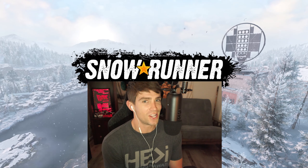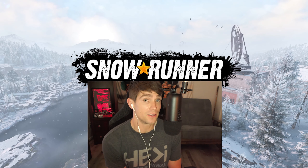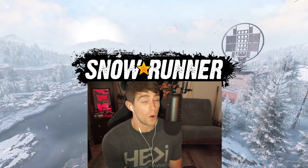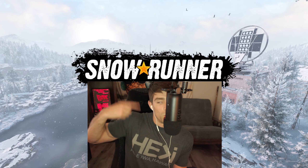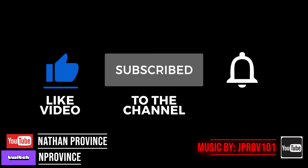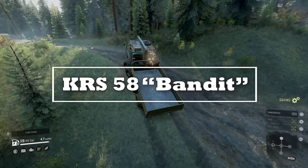What's going on everybody, welcome back to the channel. My name is Nathan and today we're going to check out a vehicle that's the first ever DLC 8x8 vehicle added to the game of SnowRunner. Without further ado, here is the KRS Bandit. Hope you guys really enjoy this — please help support the channel by liking, subscribing, commenting, and sharing the video. Let's get into this.